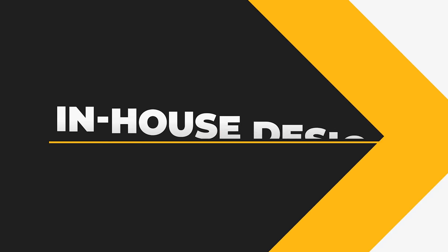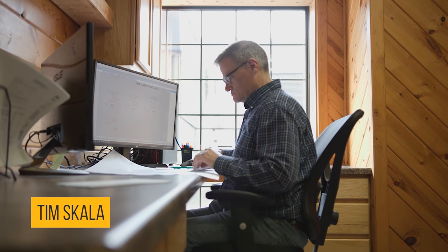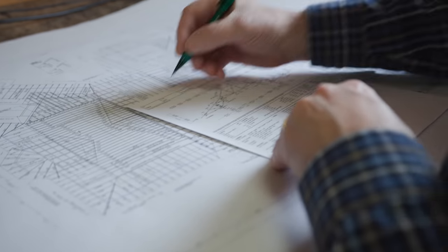We've talked about a lot of awesome design features, and this design process takes time — I've seen it take as quick as a month and as long as five to six months. This is a good time to bring in one of our design team members to talk about the benefits of our in-house design. I'm joined here with Tim Scala, one of our in-house design team members.